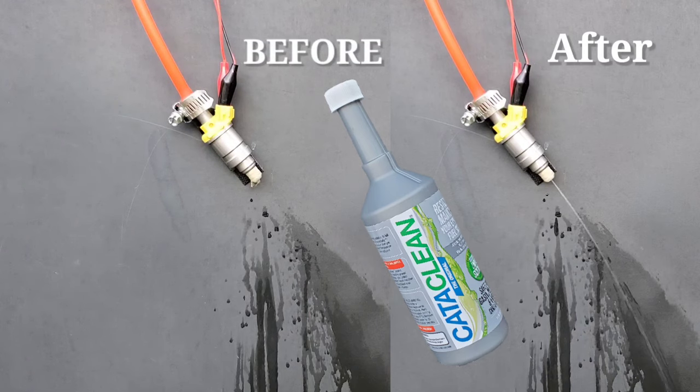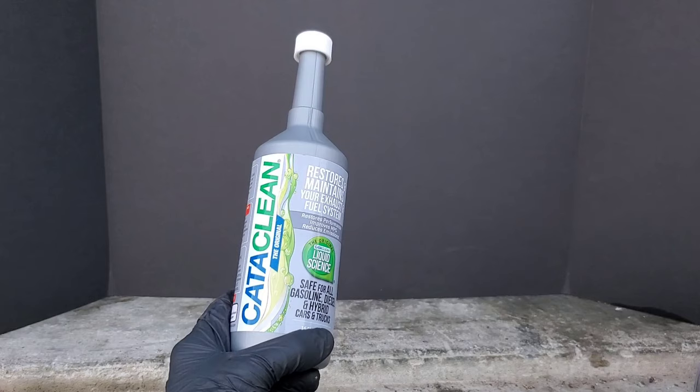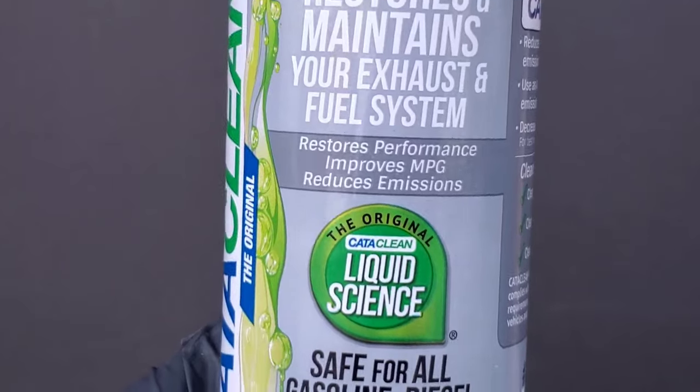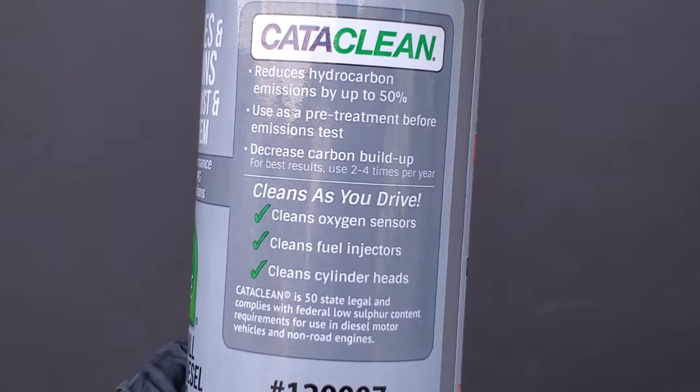CataClean works as advertised. Just check out the before and after results with this fuel injector that was clogged. It restores and maintains your exhaust and fuel system, restores performance, improves MPG, and reduces emissions.